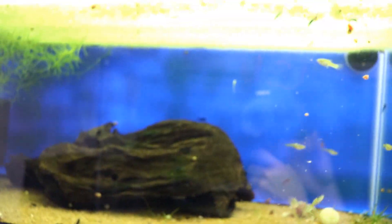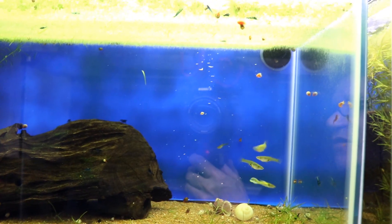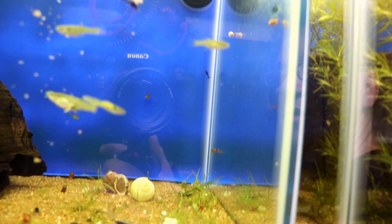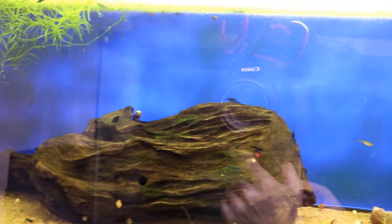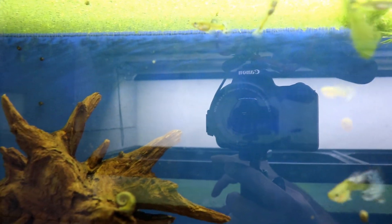Next tank beside it is another 20 gallon long — these are tiger endlers. I just haven't been able to get them to breed that well. The male is really beautiful, but they've been in this tank for probably a year now and there's like the same amount that was in here. You'll see again these are another one where I just put a few Fantasy Blue neo shrimp in, and they're absolutely all over the place. This tank needs some more fish — needs some corydoras or something.